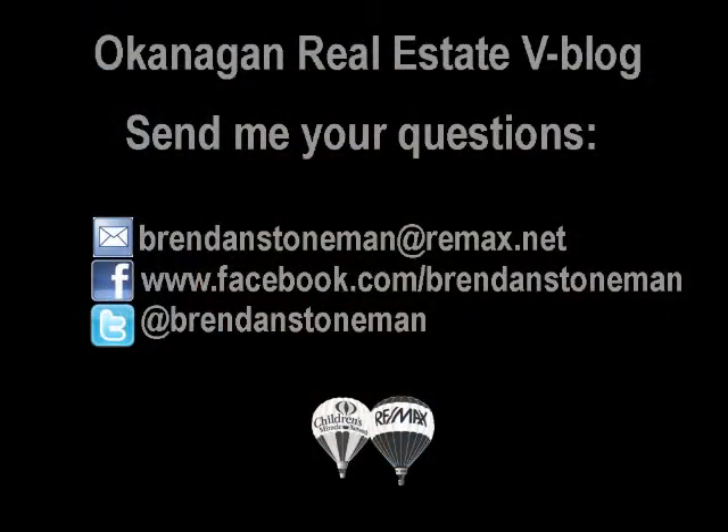Just wanted to point that out. If you have any questions about foreclosures, just shoot me an email at brendanstoneman@remax.net. I'd love to hear from you and we'll talk to you again soon. Take care, bye.